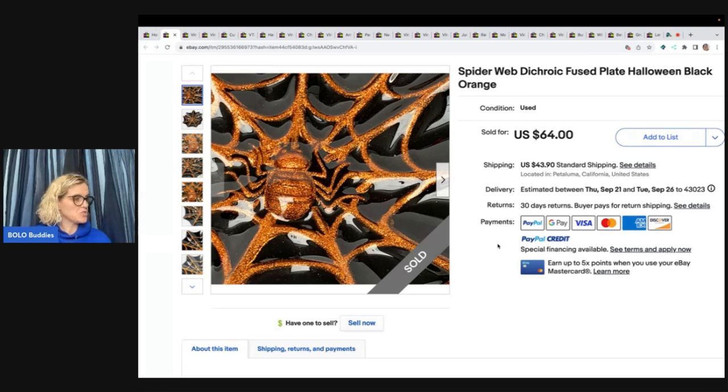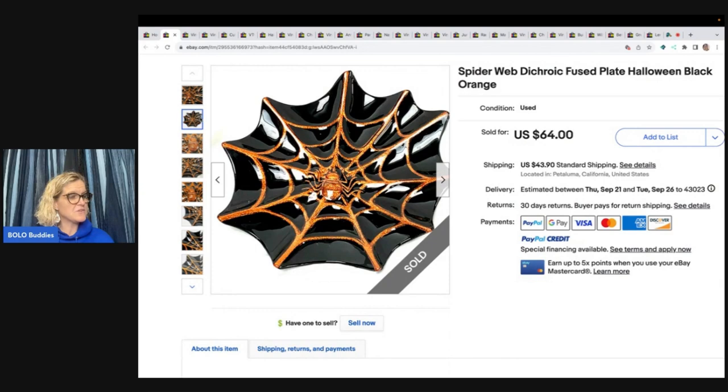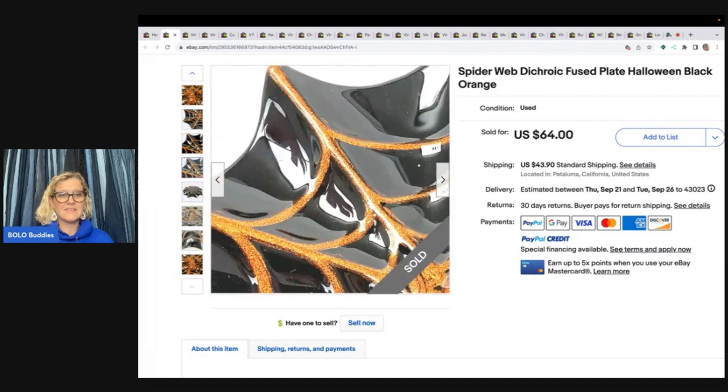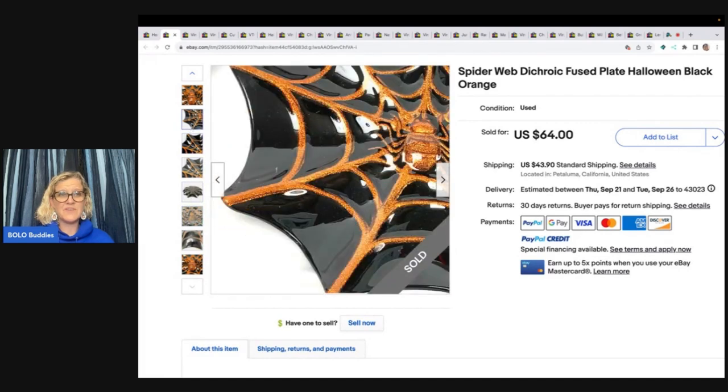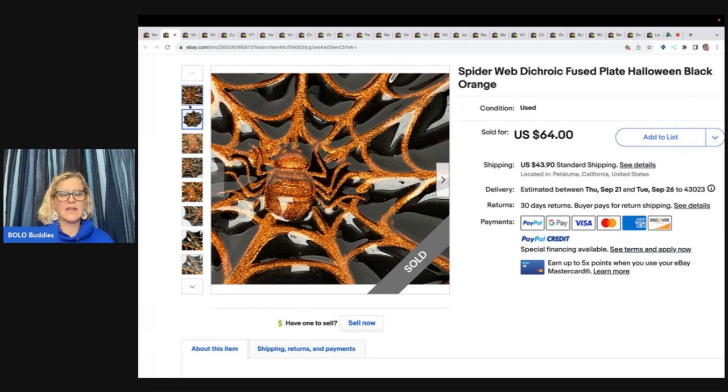The first one is the Spiderweb Dicoric fused plate, Halloween black and orange. Bought at the Goodwill for $4, listed for $64, got full asking price, and the buyer paid shipping. I don't know that it's even vintage — it's just really different and unique and very cool. Pay attention also to her main photo; she has a unique way of drawing your attention to her photos.